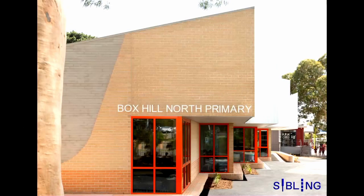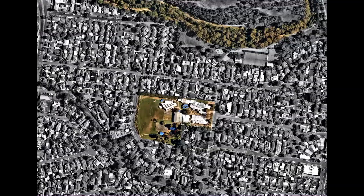I'm Nick from Sibling Architecture, here to present a cute and special little primary school that we did for Box Hill North Primary School as part of the Victorian School Building Authority. The site is located in Box Hill North, a middle-ring established suburban suburb on Wurundjeri Land, just south of the Kunang Kunang Creek which runs alongside the Eastern Freeway in eastern Melbourne.